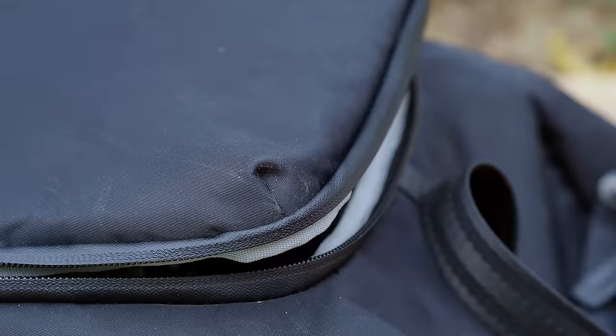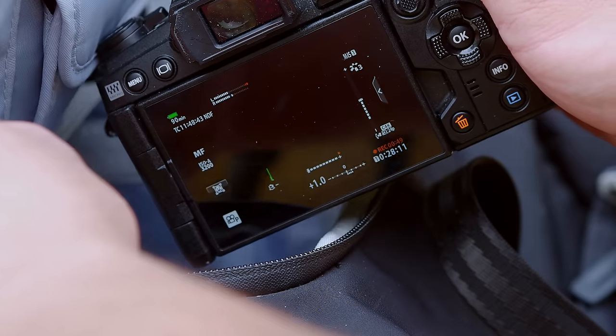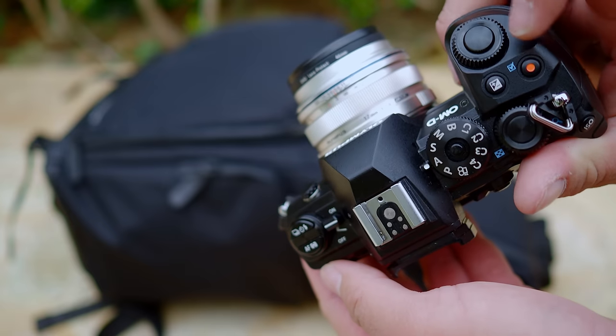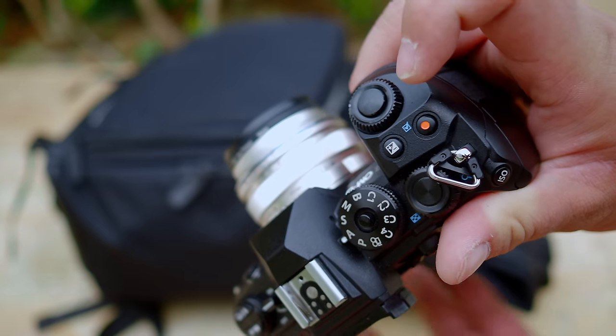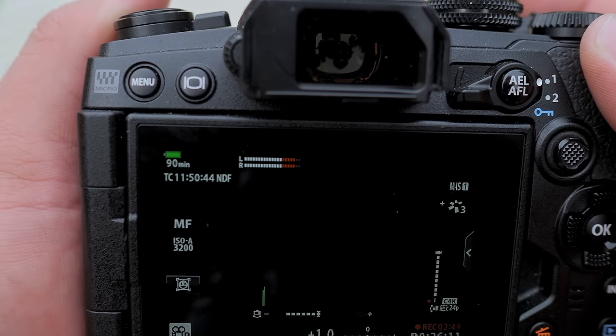Sometimes in certain situations when you do want audio recording as evidence, when you whip up your smartphone and start pressing on the screen to activate the app and record the voice, people know that you are recording and sometimes voice recording is not permitted. In such situations, you can just turn on the camera inside your camera bag without showing anyone, hit the record button, and let the camera run in the back. You can record the voice going on in the surrounding for quite a long duration of time — quite sneaky but really helpful for capturing audio evidence.